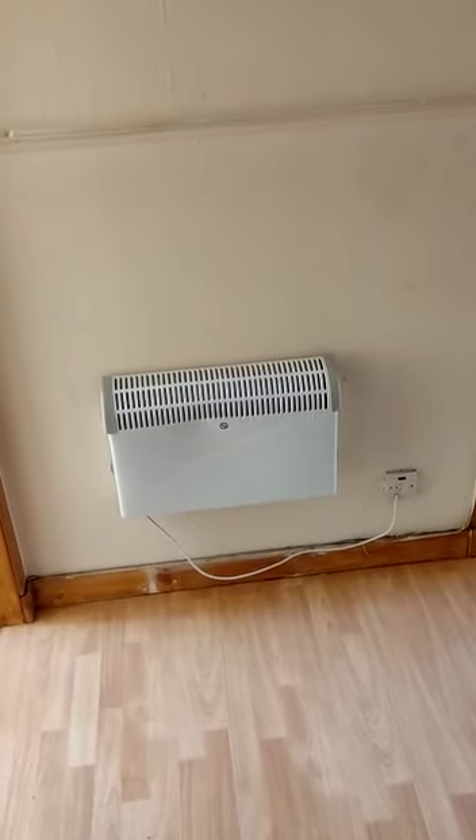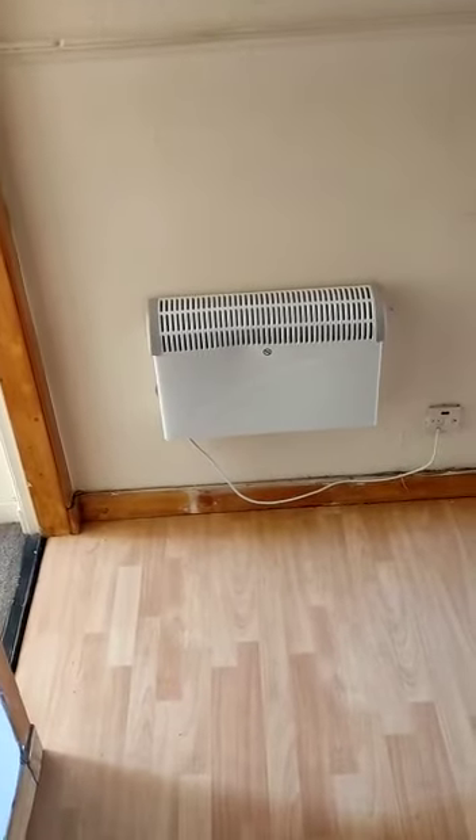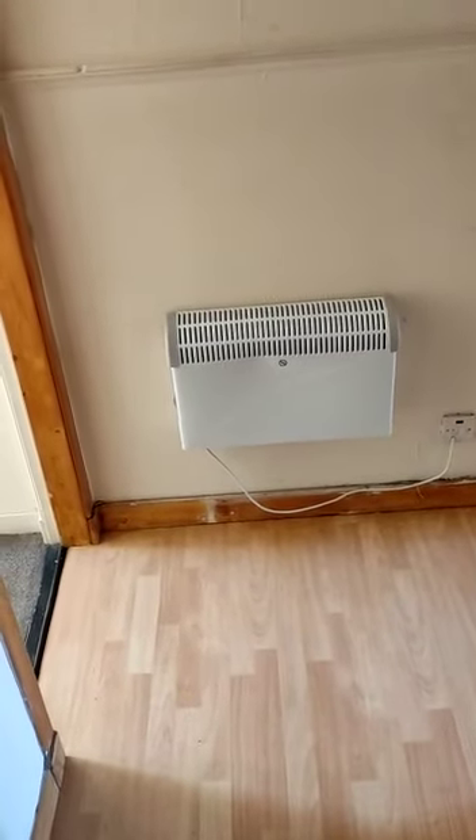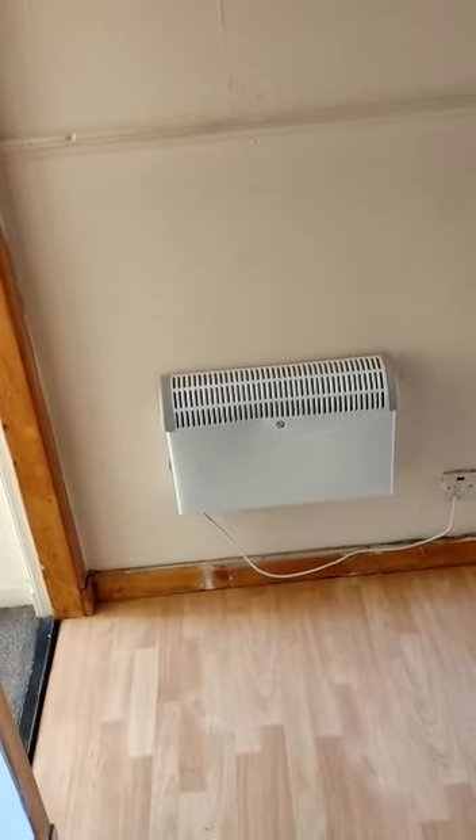Hi guys, it's John here at Wintelet. I'm at the property in Westmure Street in Parkhead. The rental for this property is $425 per calendar month and the deposit is $531. I'll show you around.